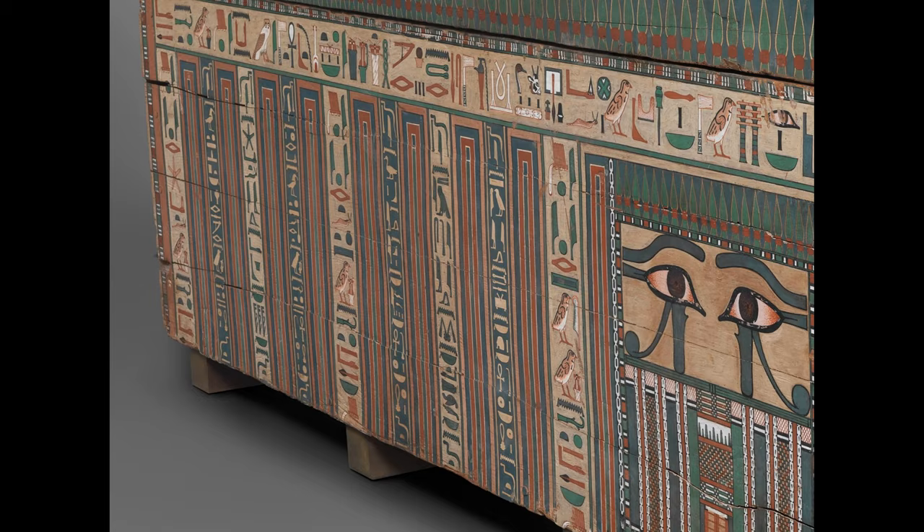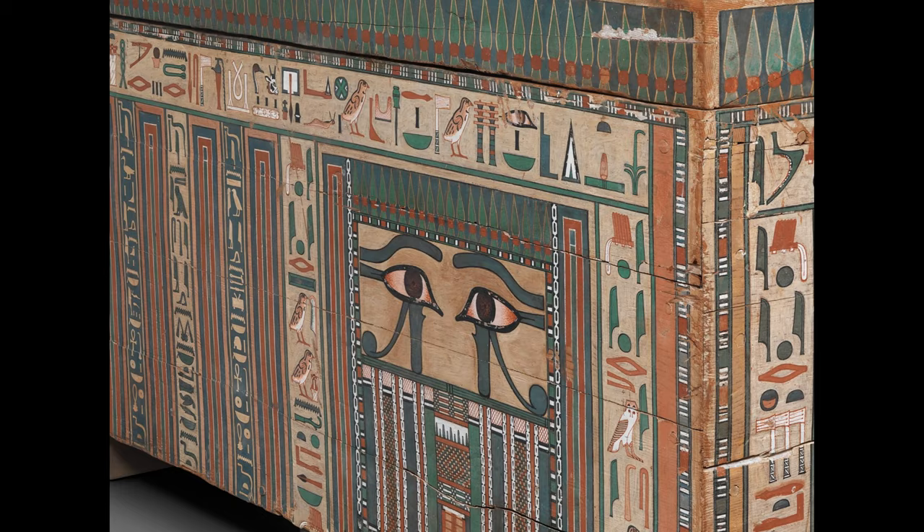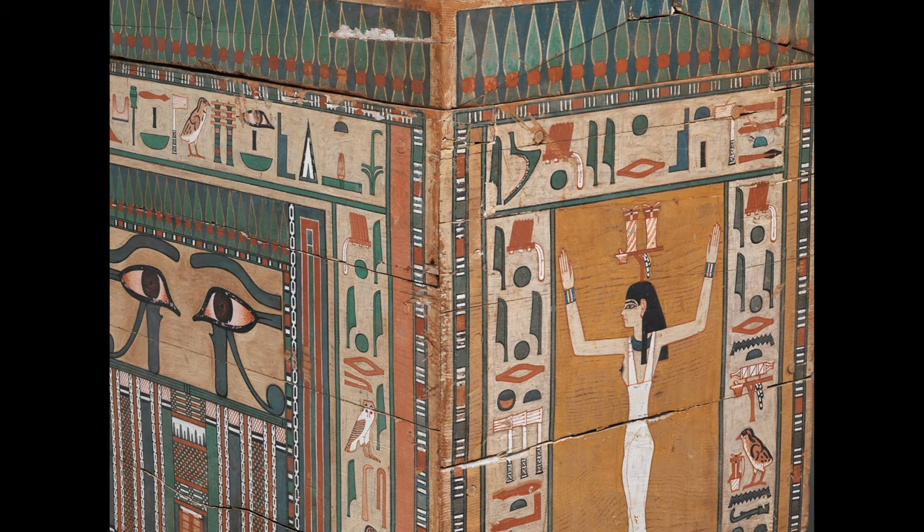Hello, and welcome to another issue of The Numbers of Thoth, brought to you today by Martin and Julia Herdman. Today we're taking an in-depth look at Middle Kingdom coffins. Our kicking-off point for this investigation is the coffin of Khnumnacht, which is now on display at the Metropolitan Museum of Art in New York.